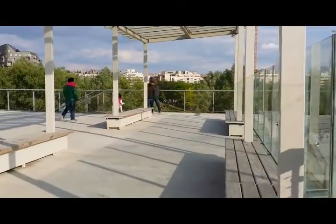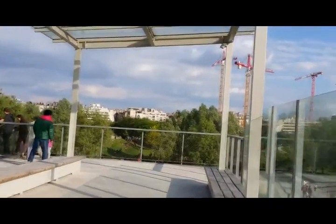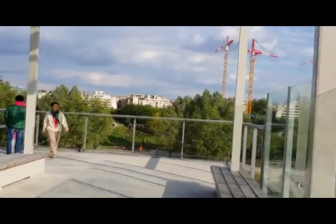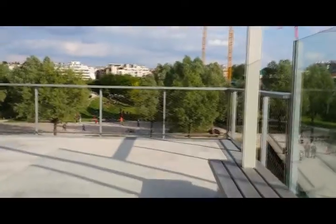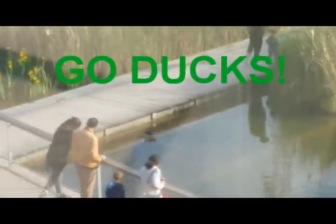The park goes down this way — I haven't been this way yet. I walked up the Boulevard de Clichy on the way here. Oh, there's a duck. Go ducks.